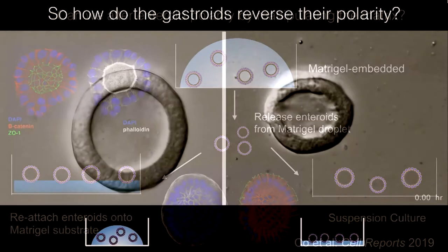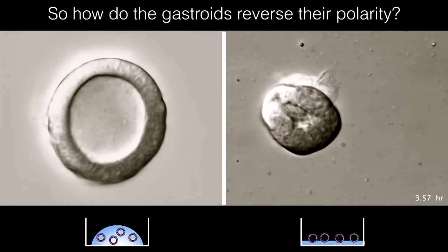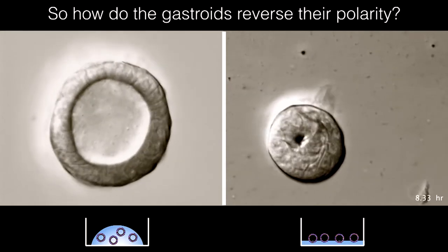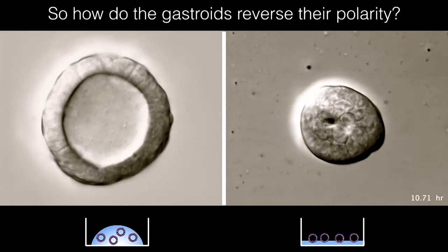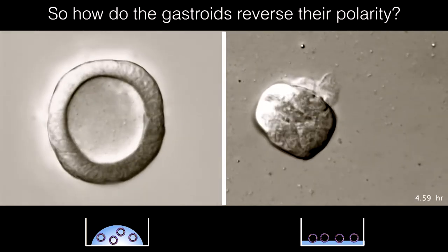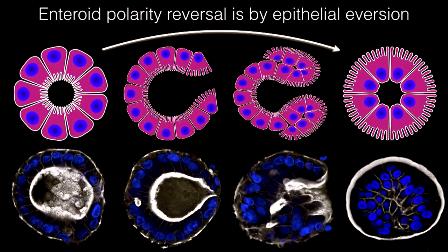Here's a little movie showing an organoid inside the matrigel matrix and one outside. It literally turns itself inside out - not single cells changing polarity, but like a sock averting itself. It's very fast and doesn't have to rearrange all the proteins. By confocal microscopy you can see the microvilli are inside and now they are outside.